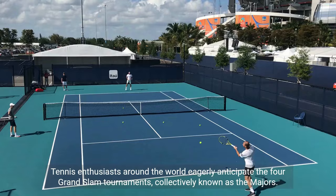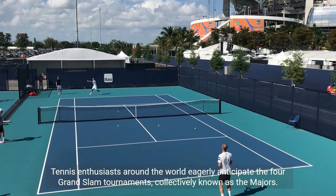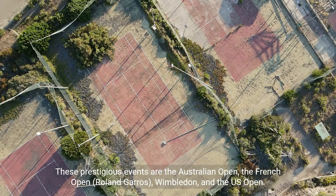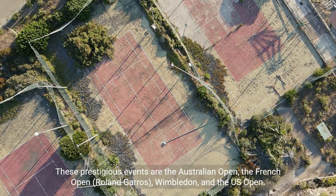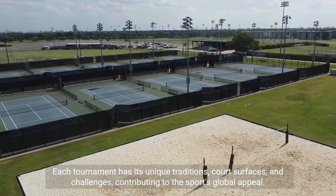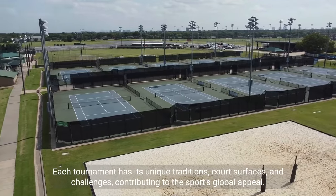Major tournaments: Tennis enthusiasts around the world eagerly anticipate the four Grand Slam tournaments, collectively known as the Majors. These prestigious events are the Australian Open, the French Open (Roland Garros), Wimbledon, and the U.S. Open. Each tournament has its unique traditions, court surfaces, and challenges, contributing to the sport's global appeal.